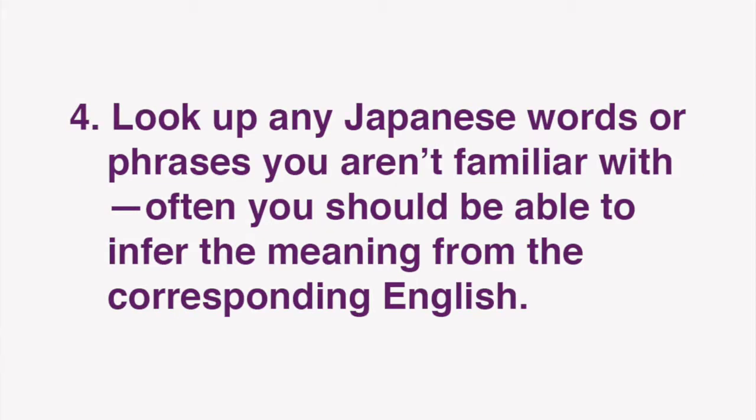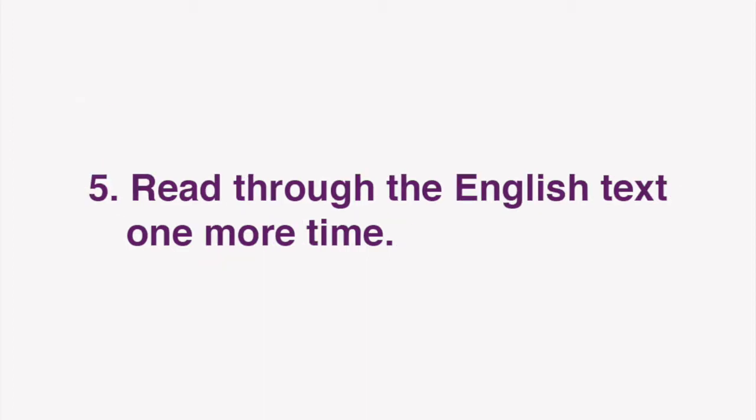Look up any Japanese words or phrases you aren't familiar with. Often, you should be able to infer the meaning from the corresponding English. Next, read through the English text one more time. Now you're ready for our lesson.